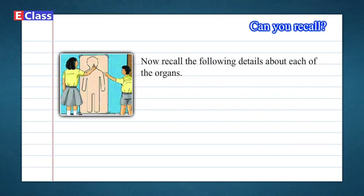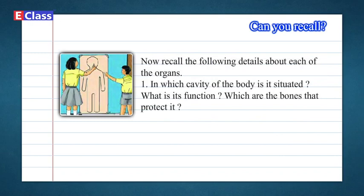Now recall the following details about each of the organs: In which cavity of the body is it situated? What is its function? Which are the bones that protect it?